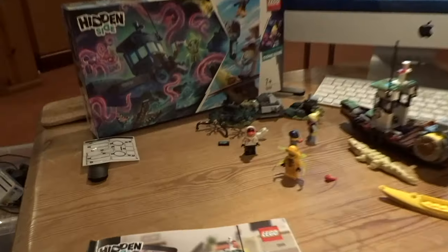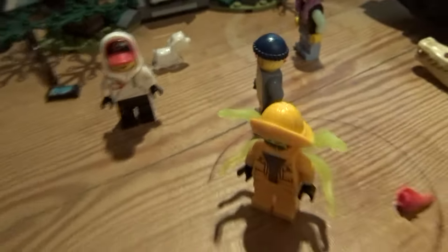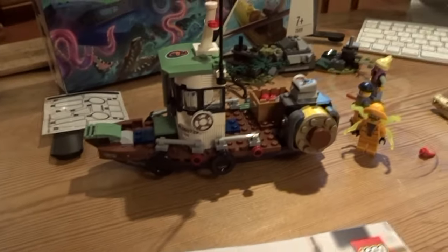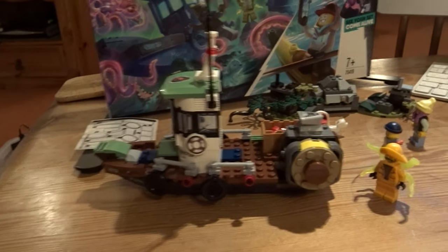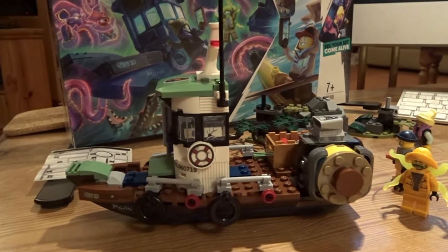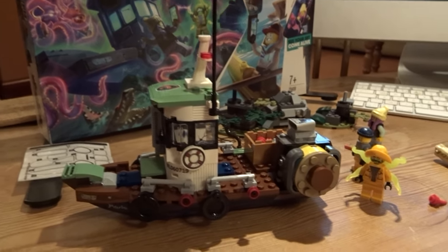I've just built my first Hidden Side set on a stream with Guava King — he built the stunt plane, which I also picked up the other day. I built the shrimp boat, which is a really cool little set. Getting four figures — the crocodile and Parker... sorry, Parker's the girl, Spencer the little dog — is pretty cool. I'm looking forward to putting this in the app and seeing it come to life, as I haven't done that before. I think I'm really going to like Hidden Side. I was looking at the school bus, which is going for £40 on Amazon at the moment, so I might pick that up soon. I'm getting sucked into Hidden Side — not another theme, oh god.